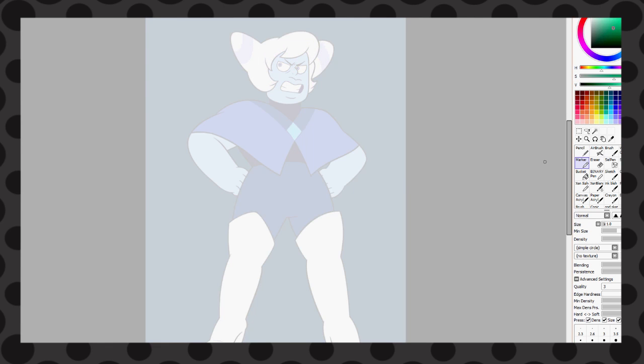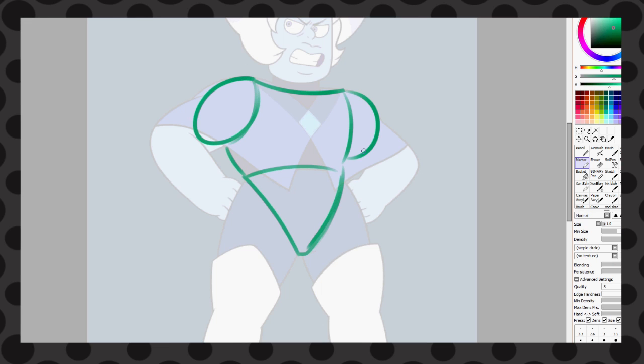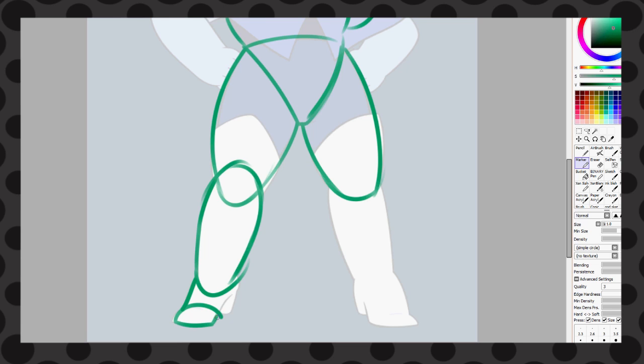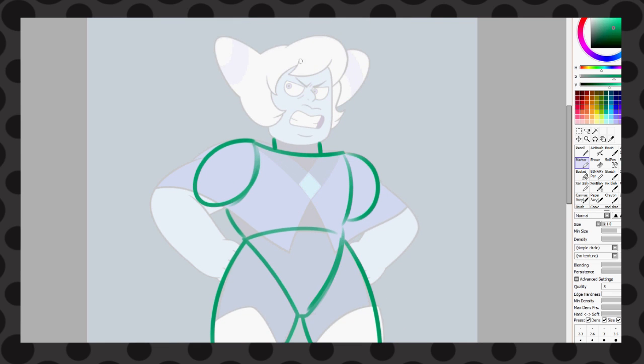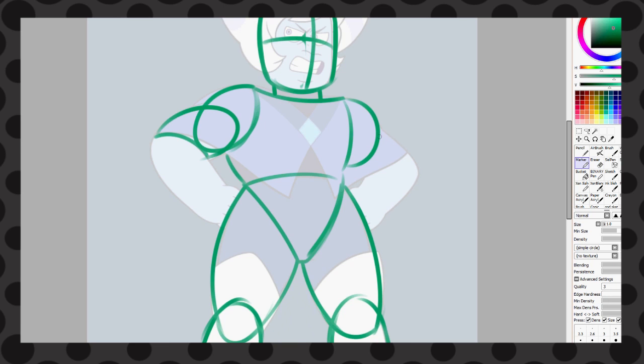Hey guys! So if you can tell, right now I am currently tracing a Steven Universe picture. Michelle, why the hell are you tracing a picture? I thought you were an artist, not a tracer! I was doing this to try to learn Holly Blue Agate's anatomy. This is something I feel a lot of people should do. I do not actually trace the picture — I trace it, have it in the side corner, while I try to understand how her anatomy works.